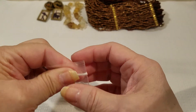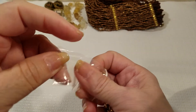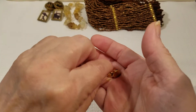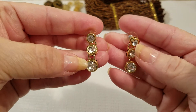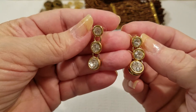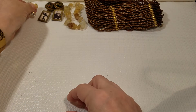It looks like another pair of earrings. Let me get it out — okay, here we go. We've got a gold tone post earring with crystals in it. See those? That's pretty.